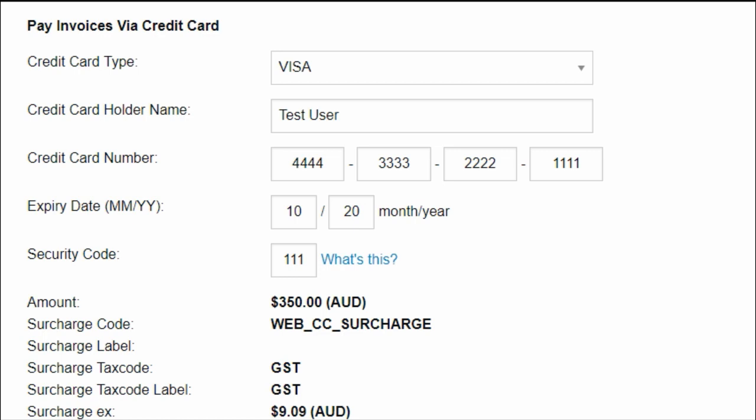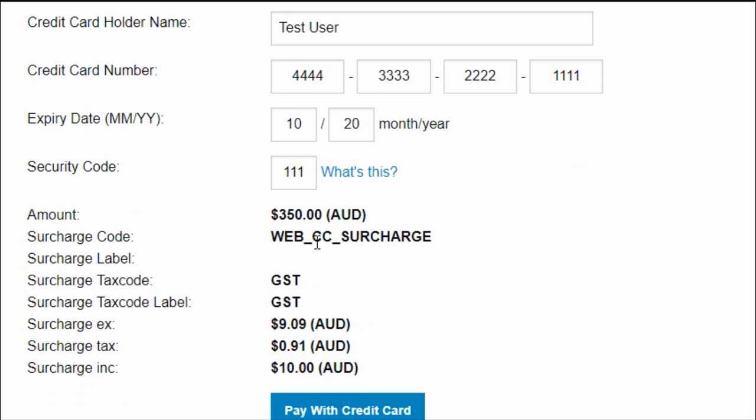This release also adds the ability for credit card surcharges to be applied when customers pay for invoices through the account inquiry feature. A percentage or fixed price surcharge can be applied to invoice payments, which may help businesses recoup credit card transaction costs or earn profit on these types of invoice payments.